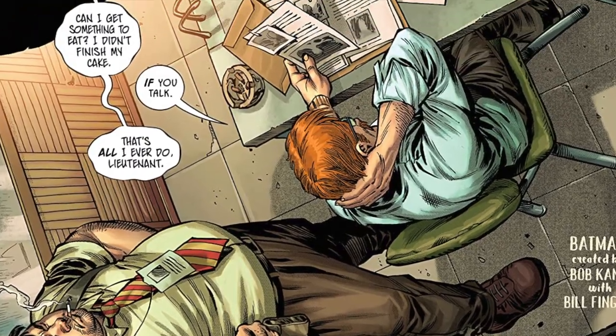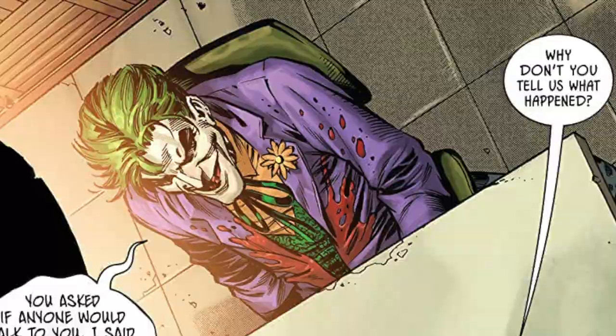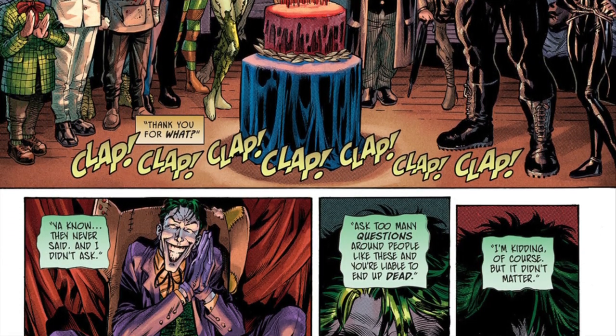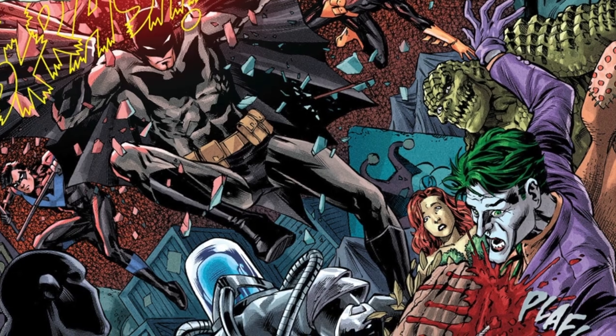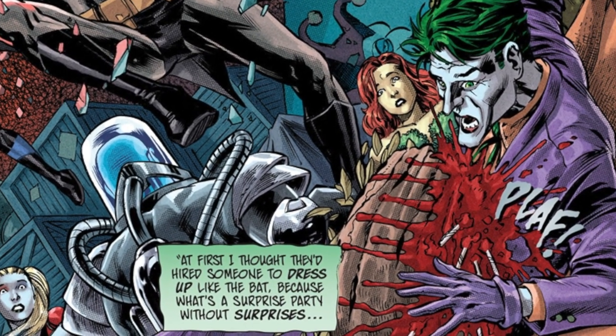The entire book is an interrogation of Joker by two police officers, who are questioning a Joker who seems to have blood all over his suit. They want to know why a whole bunch of Gotham's most well-known villains were at his place for a party. Joker says that he doesn't know and he didn't think it was wise to ask, but the party got crashed by Batman before he could even finish eating his cake. Those red stains on his suit were actually very frosty.